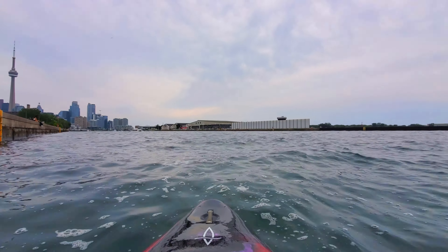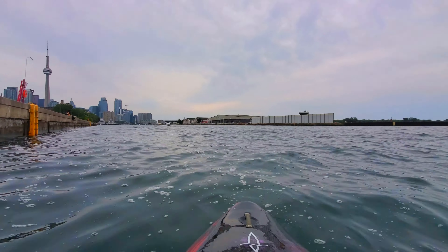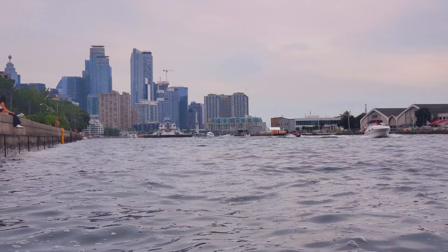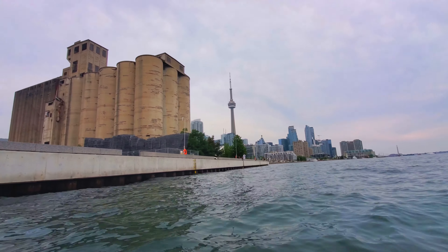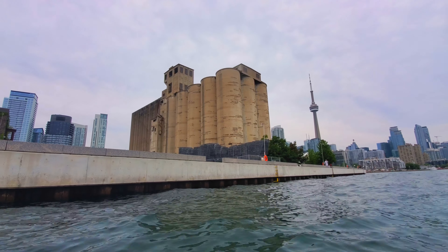So here I've reached the Western Channel. Over there on the other side is the Toronto Island Airport and now I'm going to paddle through there and head into the Inner Harbour. I've reached the end of the Western Channel here and over on the left is this old grain elevator which now sits in a park known as Ireland Park.